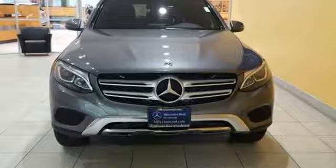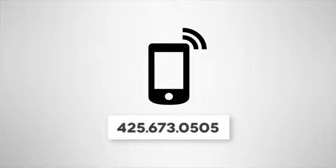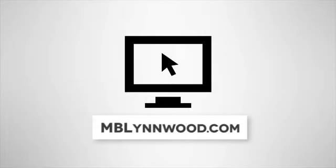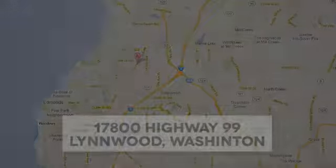Dare to push it to the limits. Test drive it today. Call us at 425-673-0505. Online at mblinwood.com. Or stop in and visit at 17800 HWY 99.